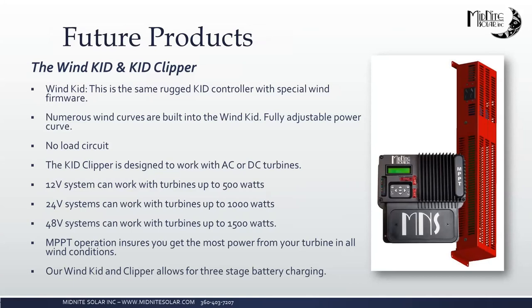The wind KID and KID clipper — similar to the Classic but much smaller. If you've got a small hydro, maybe 500 watts, the Classic may be overkill. This will be a lower-cost solution. The KID does 12, 24, or 48-volt systems and is good for up to 1,500 watts on a 48-volt system. No firm availability date — the engineer handling this is focused on the solar KID modifications, the dual-MPPT, and the charge controller modules for the new inverter system. Expect this sometime mid-2017.